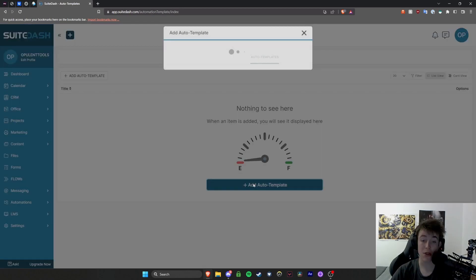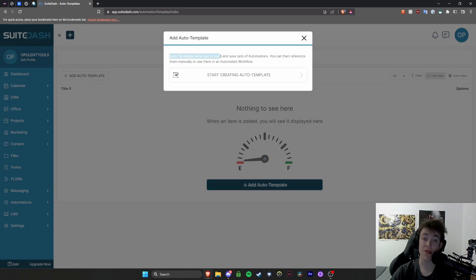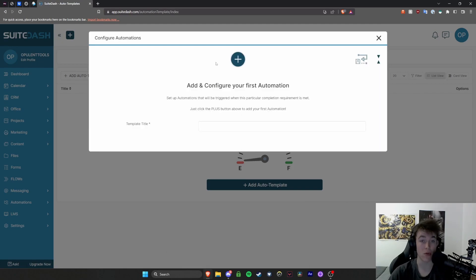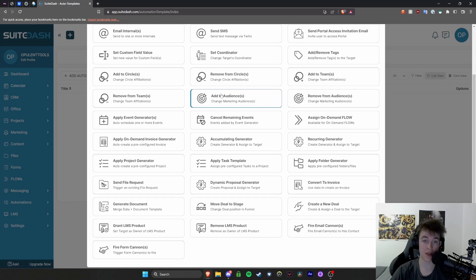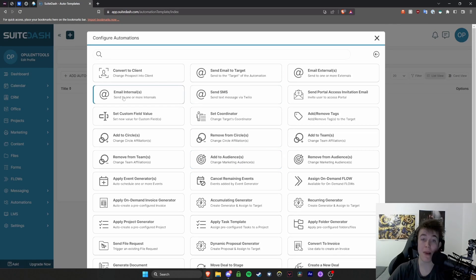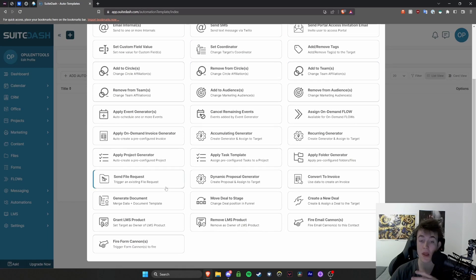Auto templates also exist. These allow you to build and save sets of automations that you can reference manually or use in an automated workflow. Once you hit 'start creating auto template' you can name it and add actions from a huge list: send email, send text messages, add people to teams, remove people from teams, apply dates for specific tasks — so many things. You can set a date or a period of time between each action and it will automatically execute, so you don't have to manually send every email.